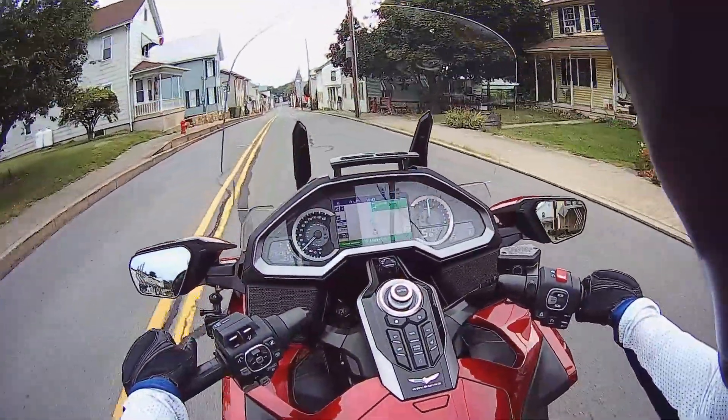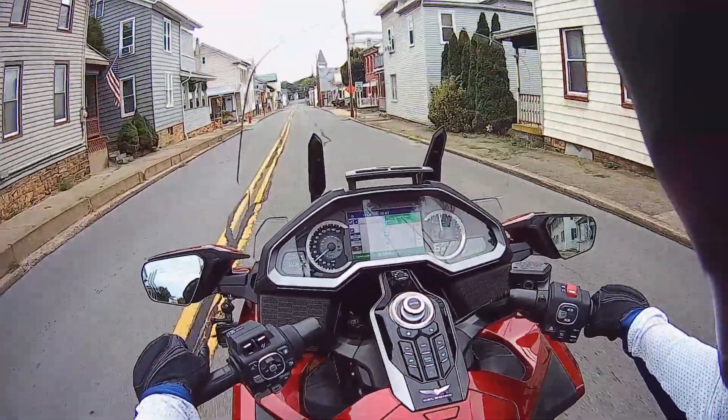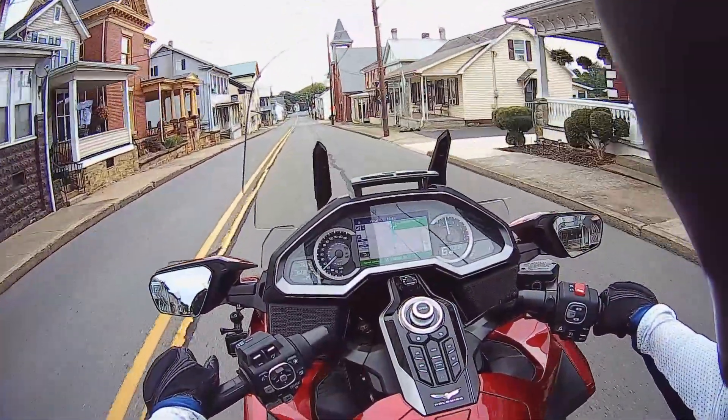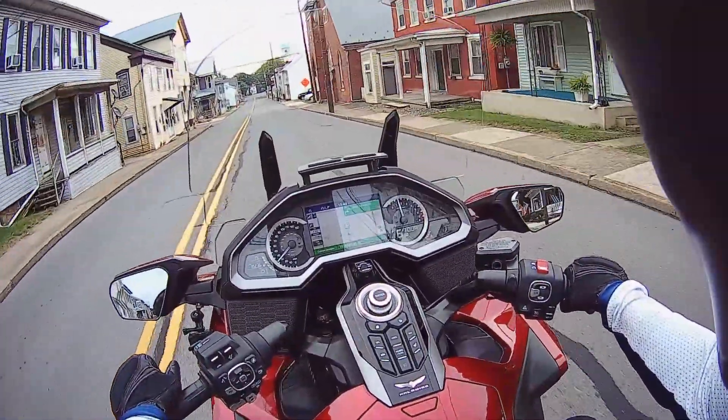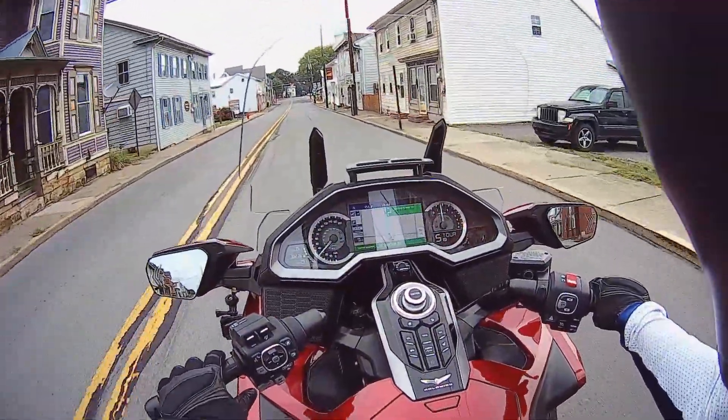So that is my 10,000-mile review to this point. I'm very happy with the motorcycle. Now I'm going to finish this out before I conclude this video with a little bonus.